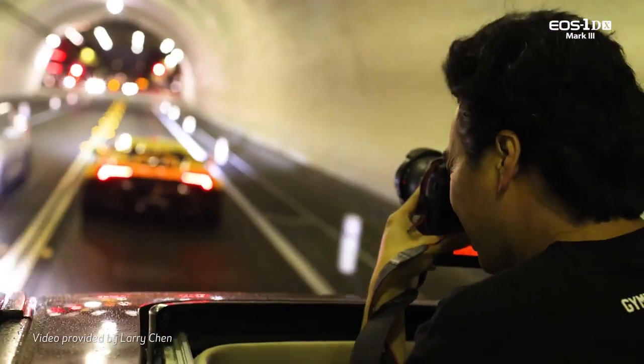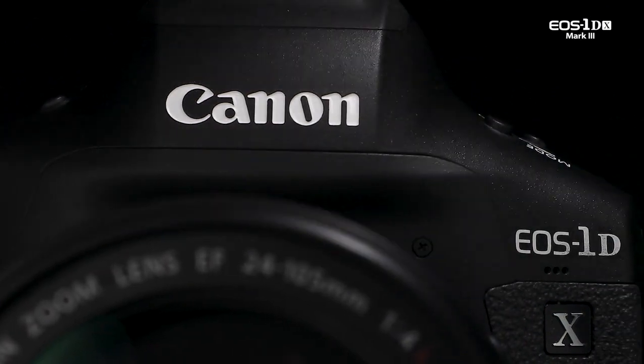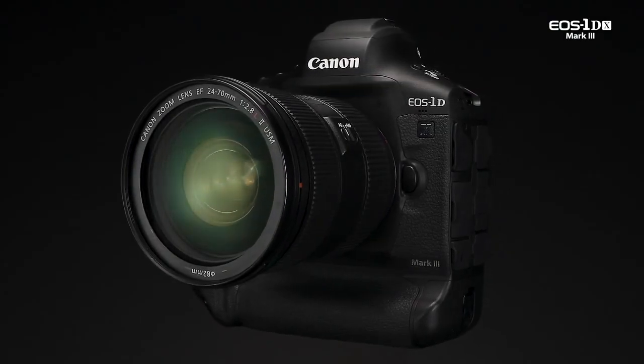Hi, I'm Charles LeBlanc from Canon USA and this is the Canon EOS 1DX Mark III. More than ever before, capturing video has become a necessity for creatives, and the EOS 1DX Mark III has stronger video features than any previous Canon EOS digital SLR camera.